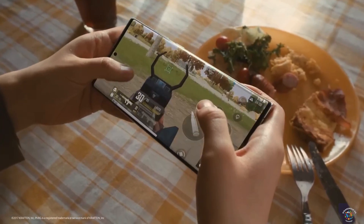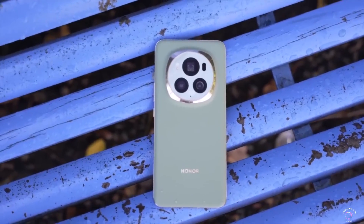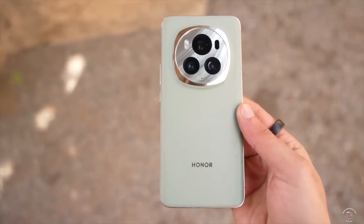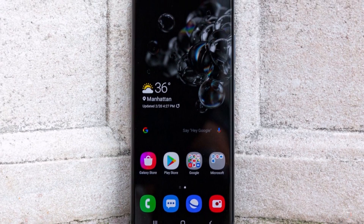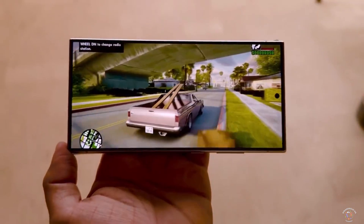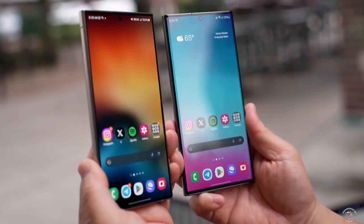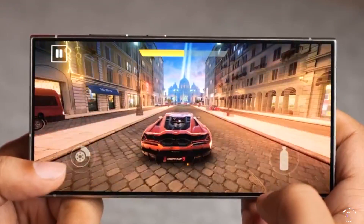This change will not make the S25 Ultra chunky. Phones like the Honor Magic 6 Pro with 5,600 mAh pack the same weight as the Galaxy S24 Ultra. By utilizing advanced battery tech like Silicon Carbon, which Honor uses on their phones, Samsung can easily pack a huge battery without increasing the size. This also means we're likely going to see battery performance never before seen on a Samsung flagship.